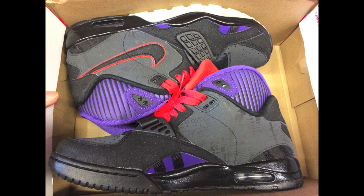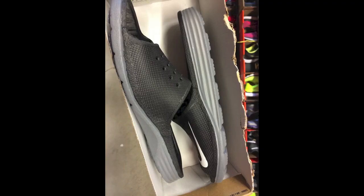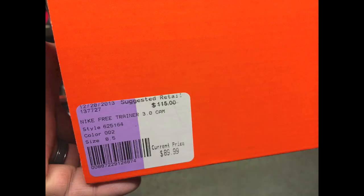Really shocked they had these — I almost bought them even though they weren't my size. There was an 8.5 there and it was $90 for the Air Trainer SCs. I can't believe they had those Megatrons there, really dope. These I honestly almost bought just because I really wanted some of these Solar Softs, but they were $32 there, which I don't think was too much of a discount. Also, they had some camo print 3.0 free trainers there, not bad looking sneaker.